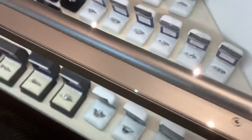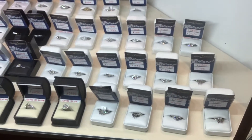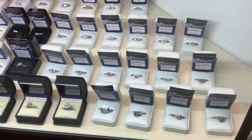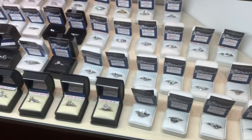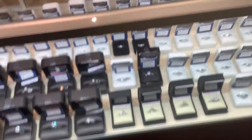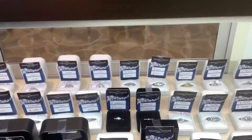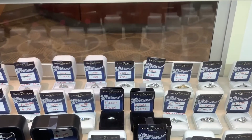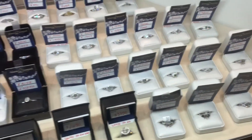Next we have semi-mount engagement rings that do not have a center stone. If you've been craving putting your own diamond in a new ring, this is where you would go. Prices range anywhere from $200 up to about $2,200 for these. Lots of different styles to choose from.